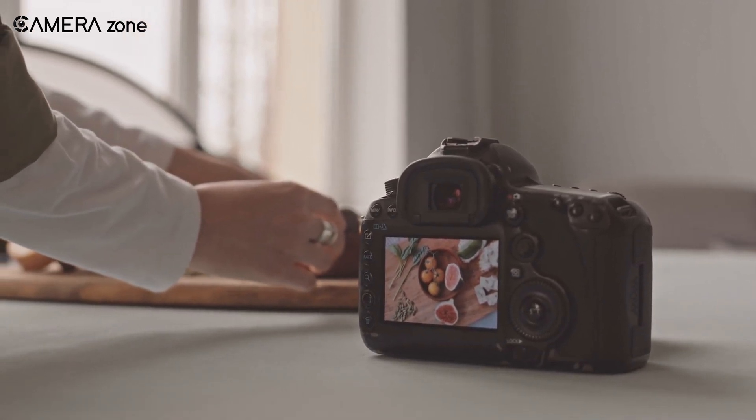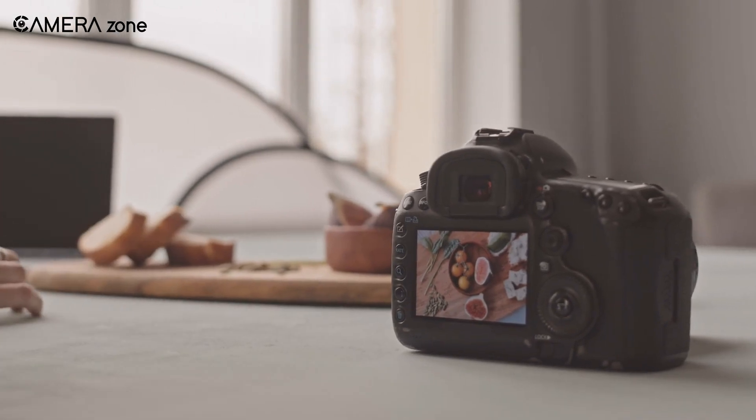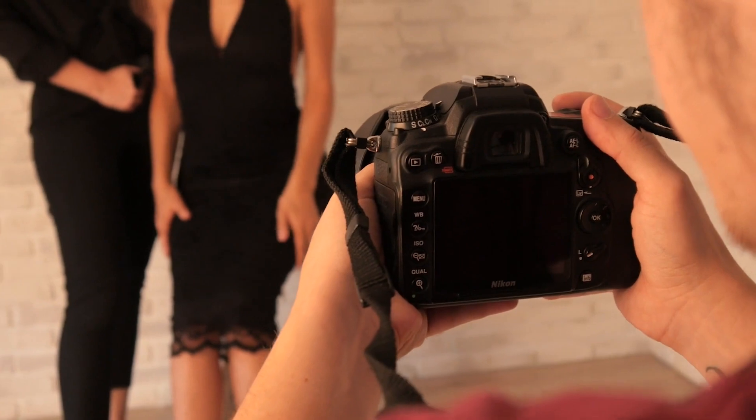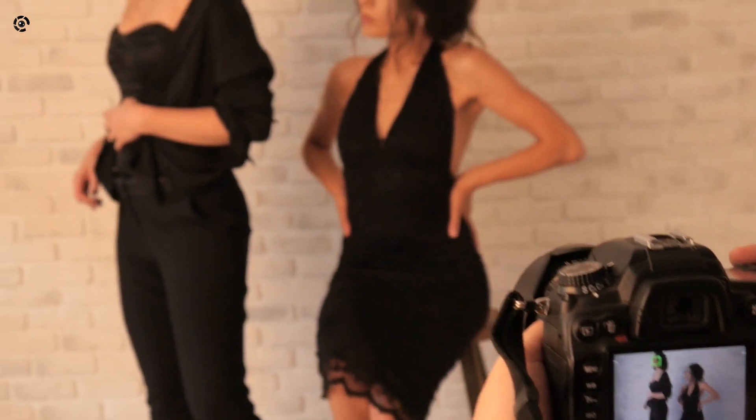With digital cameras, experimentation costs nothing but time. Play with odd angles, props, settings — anything goes. Chance encounters can lead to your next captivating series. Stay curious, bold, and enthused as you find your distinct vision.